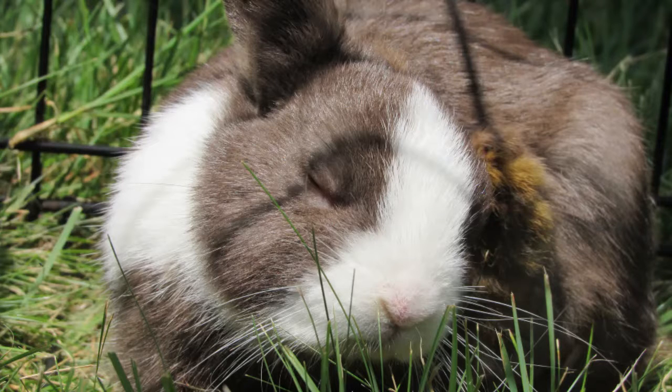The tiny parasite known as E. cuniculi is found in both the urine and feces of other animals. If rabbits touch it or even breathe in the spores, they can become infected.